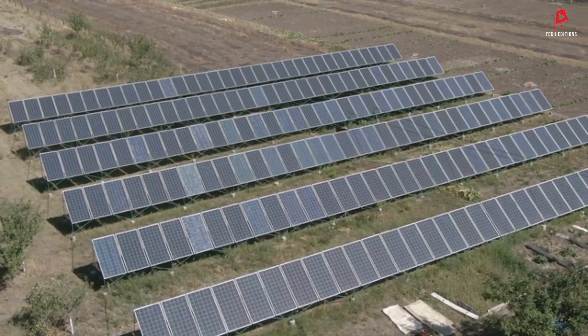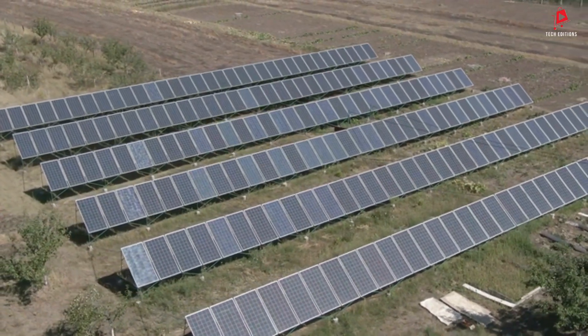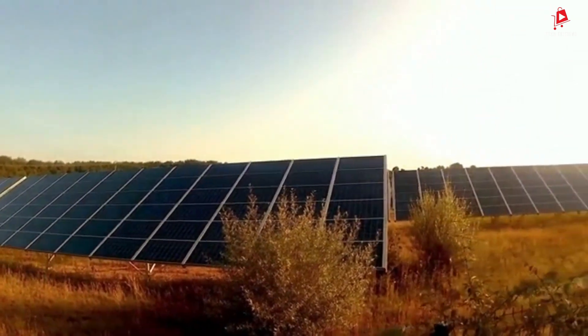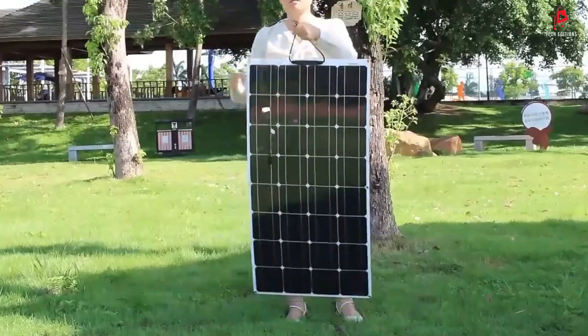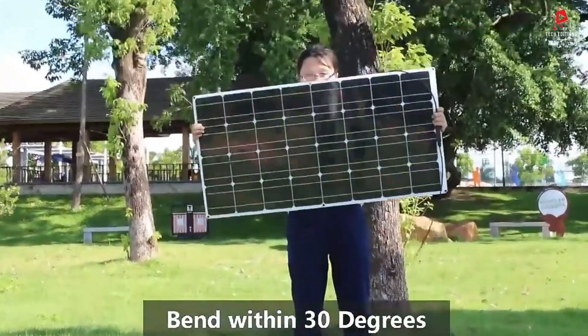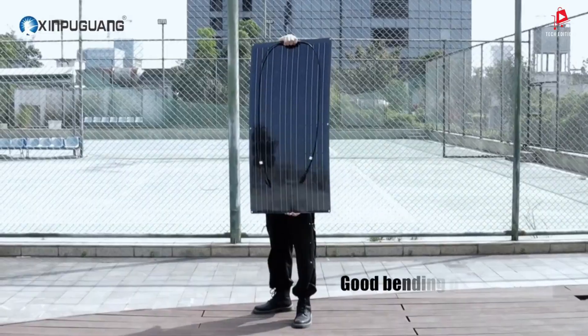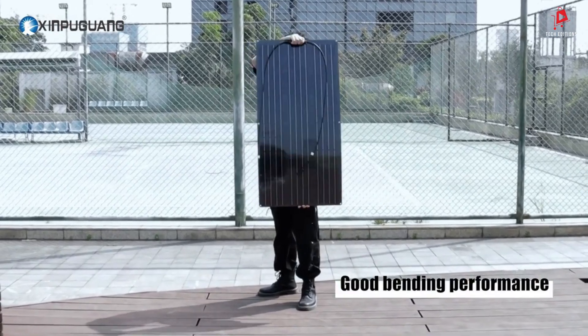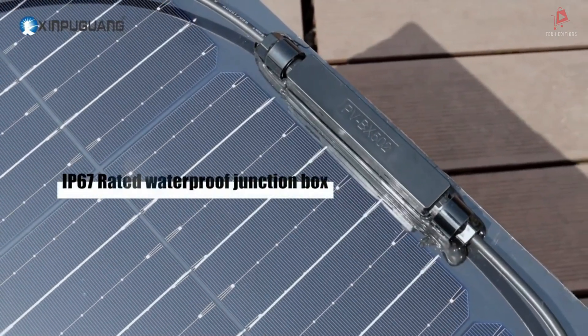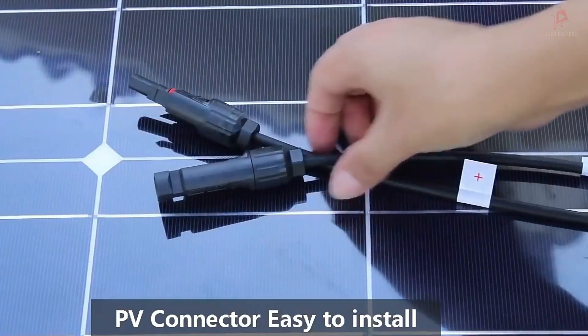Thank you for joining us on this journey through the best solar panels of 2024. We hope this review has helped you find the right option for your solar energy needs. If you found this video helpful, please give it a thumbs up and subscribe to our channel. Have any questions or thoughts about solar energy? Drop them in the comments below. Until next time, stay sustainable and keep harnessing the power of the sun.